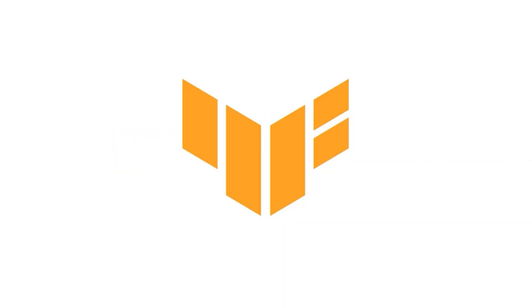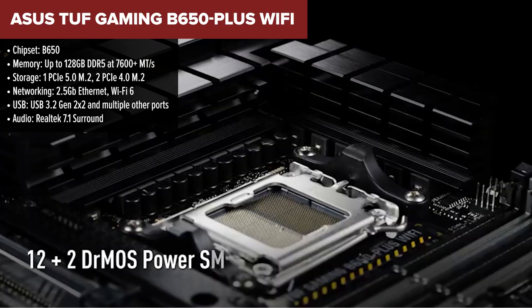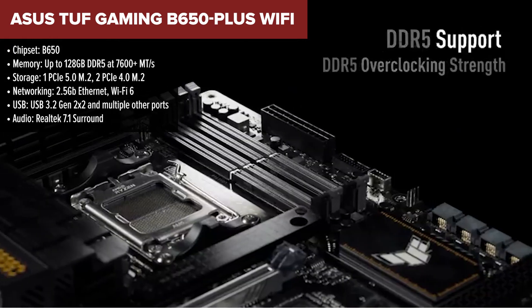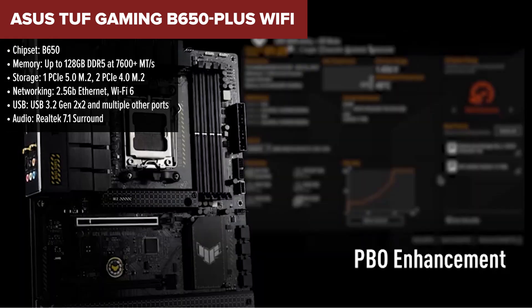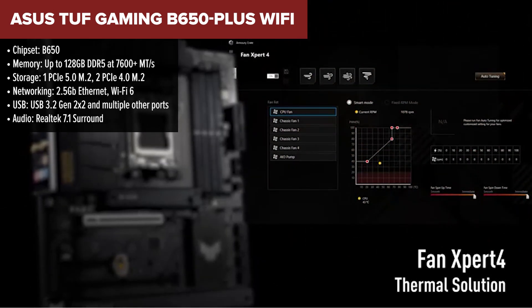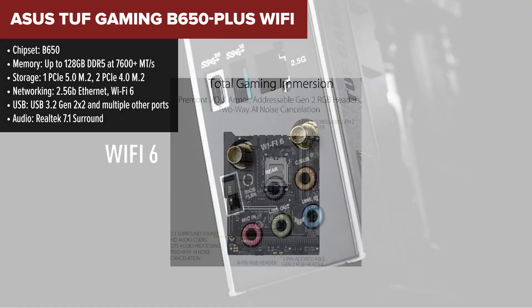Next up at number 4 is the Asus TUF Gaming B650 Plus Wi-Fi. This board improves in a few key areas while sticking to the B650 chipset. Asus brings its TUF durability and military-grade components to the table, making it more robust than the Gigabyte board. One big plus is the 2.5 Gigabit Ethernet, which doubles your wired speed.